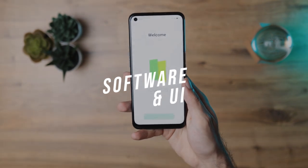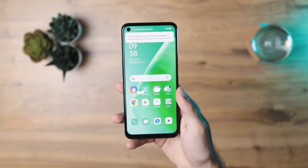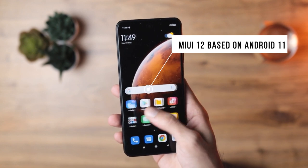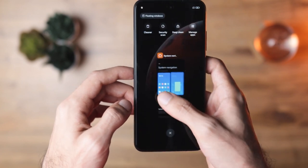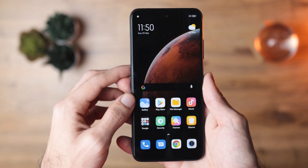When it comes to the UI and software, the Oppo comes equipped with ColorOS 11 based on Android 11, while the Xiaomi phone comes with MIUI 12 based on Android 11. If you're used to the Xiaomi ecosystem, this will feel right at home, and same for the Oppo with ColorOS. Overall, I would give the edge to MIUI because that's what I prefer over ColorOS, but this is really preferential.